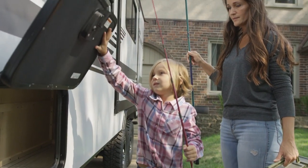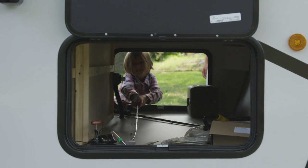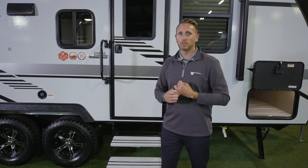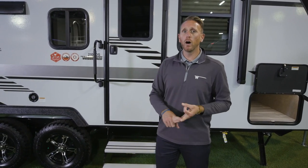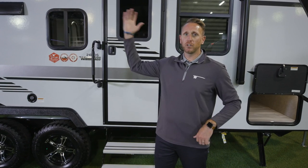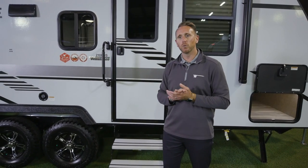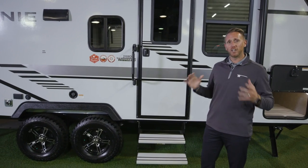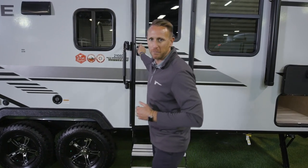While talking about the changes to the Micro Mini, we're giving you power stabilizing jacks where applicable, 12-volt tank pad heaters, one 100-watt solar panel with a charge controller. We'll talk more about solar on the inside and how it can benefit you with a 12-volt refrigerator. Let's go inside and talk about all the 2021 changes as well as the new crosshatch decor.